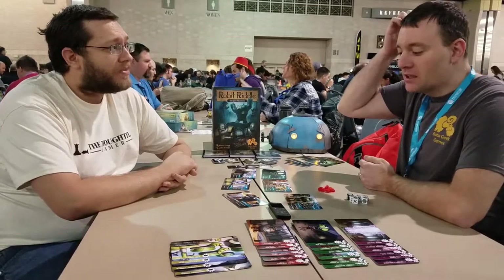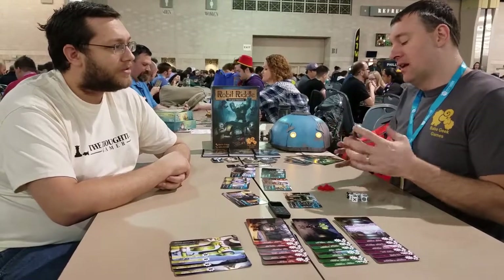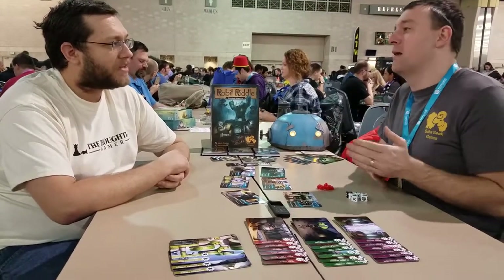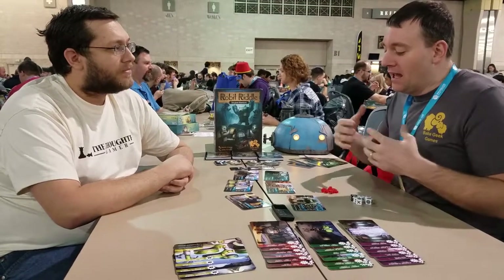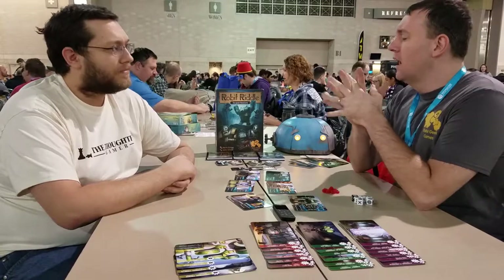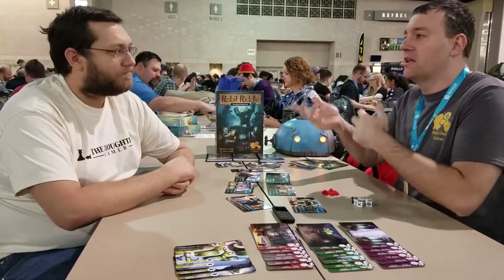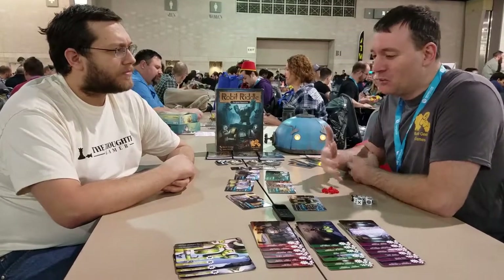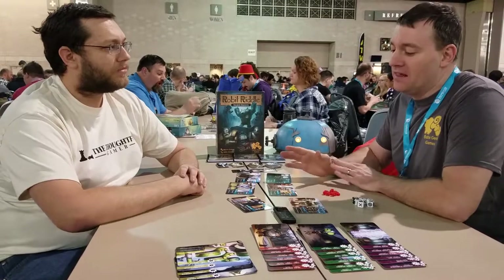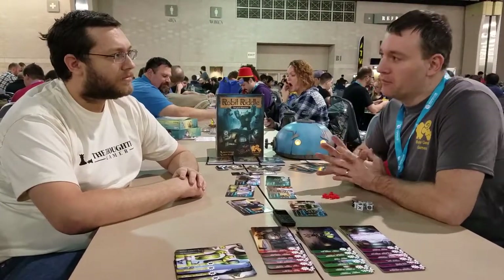Basically, I was looking for an intro-to-RPG game that I could break my kids on when they were five and seven years old. I tried different things — some light RPGs, things like Mice and Mystics as a board game version — but nothing really fit the bill because my kids really didn't have the attention span to sit through anything longer than half an hour. So that's kind of where this came from.